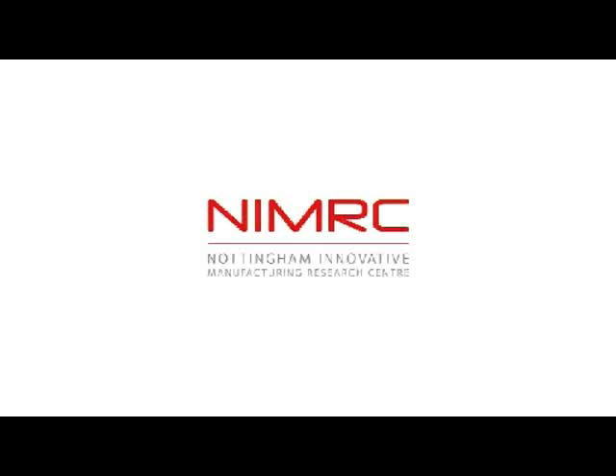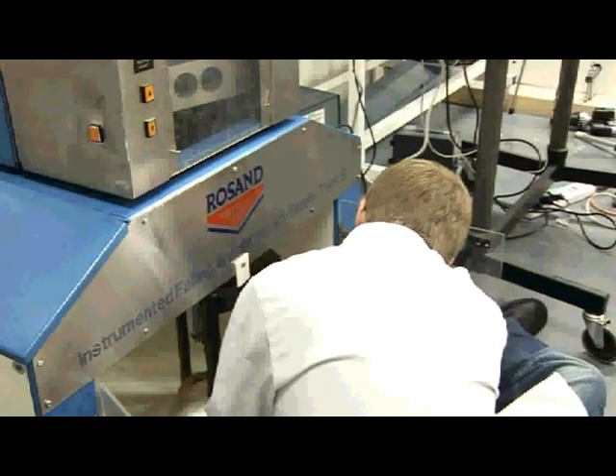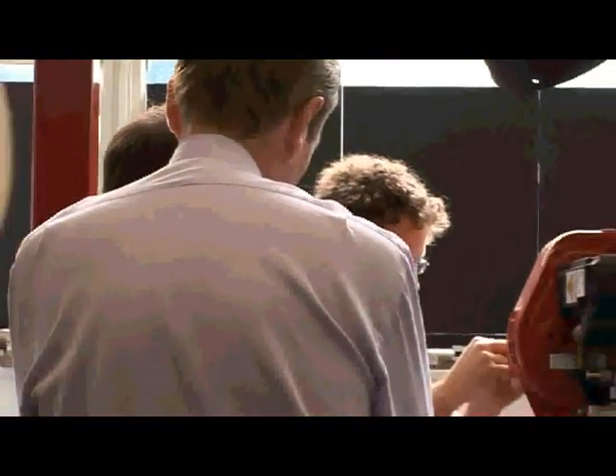The NIMRC stands for the Nottingham Innovative Manufacturing Research Centre. Manufacturing is about making things. Innovative manufacturing means making them in new ways and hopefully better — better, faster, cheaper.